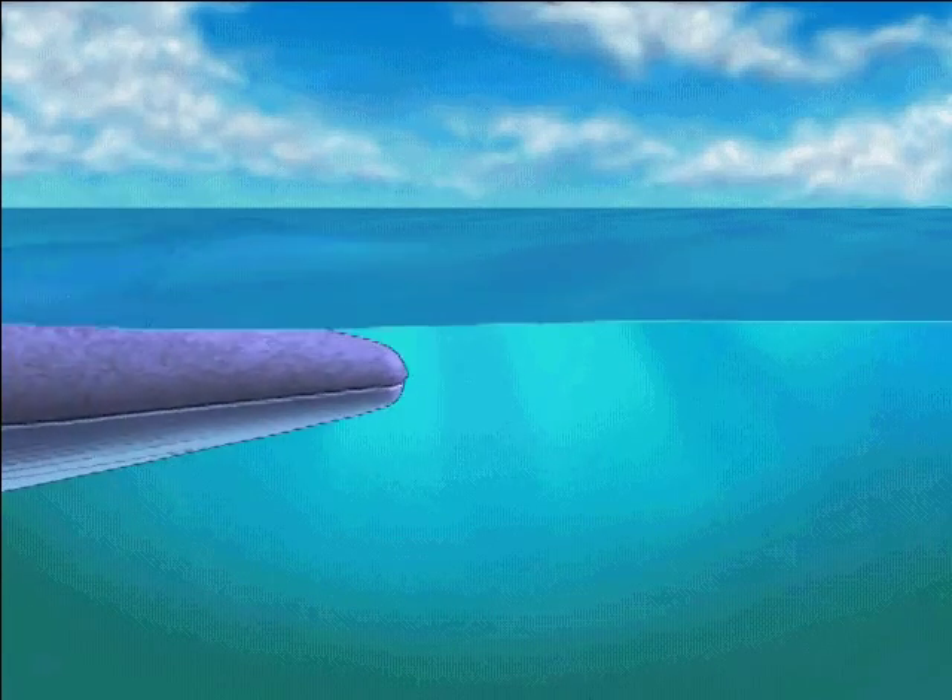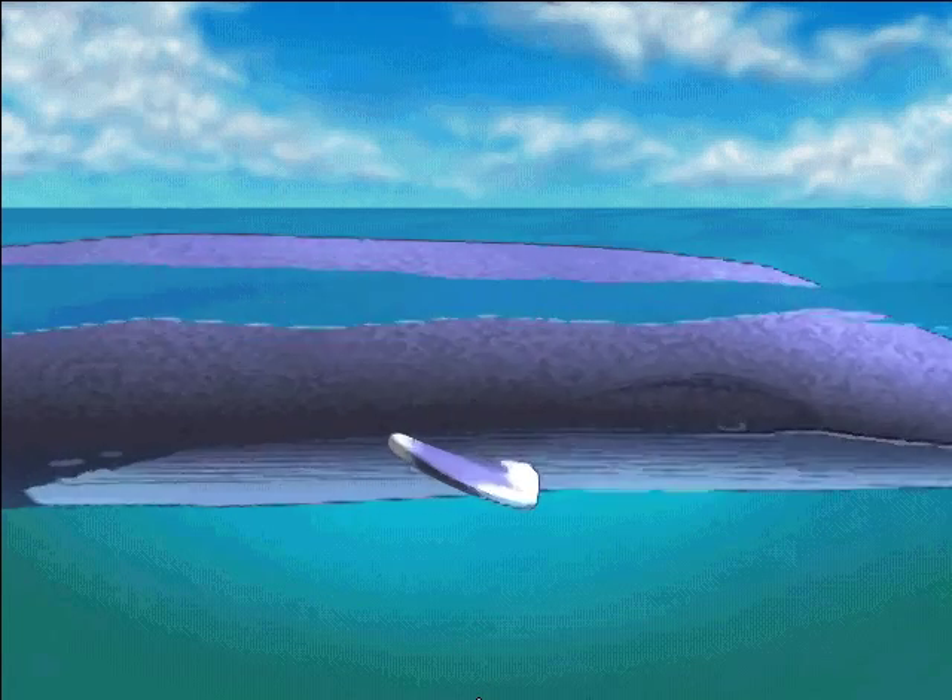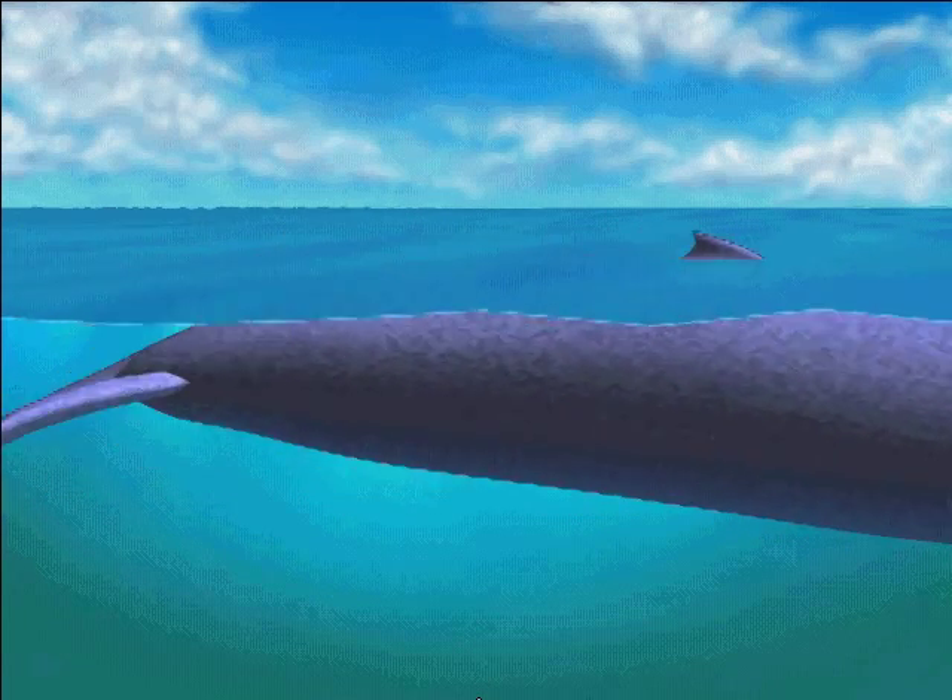Big is much too small a word to describe the blue whale. It's enormous — bigger than any animal alive today. It's one of the largest animals ever.